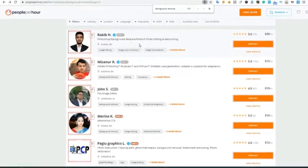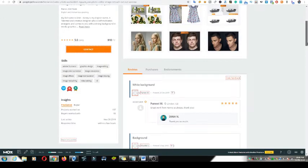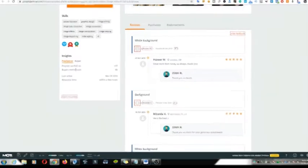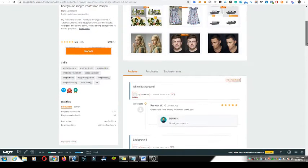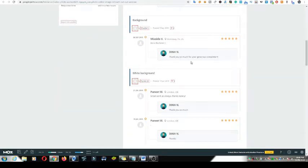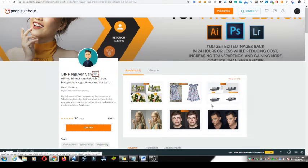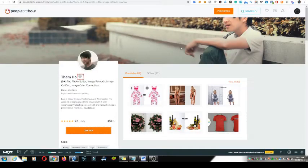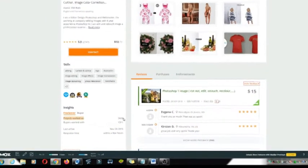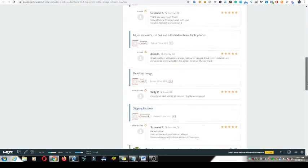Look at this — photoshop background removal. This person is charging $10 per hour. Work done: 137 jobs — just multiply that by ten, that's about $1,370 earned. People are enjoying the work: 'Great work as usual.' Look at this other one charging $10 per image, with 2,428 jobs done — that's about $2,428 dollars earned. People really love this.